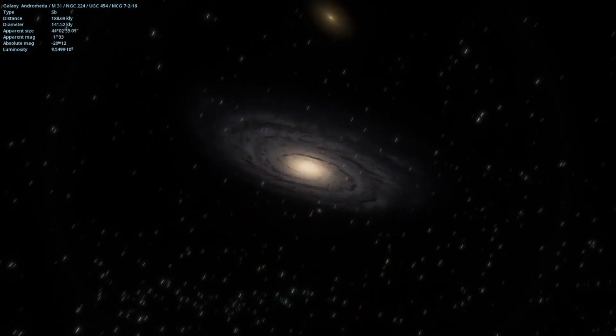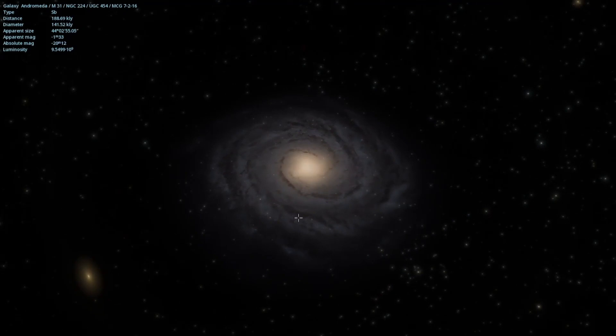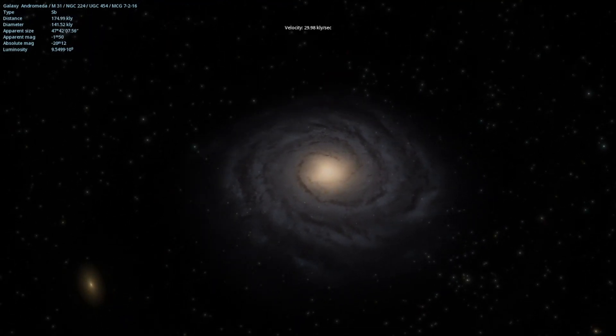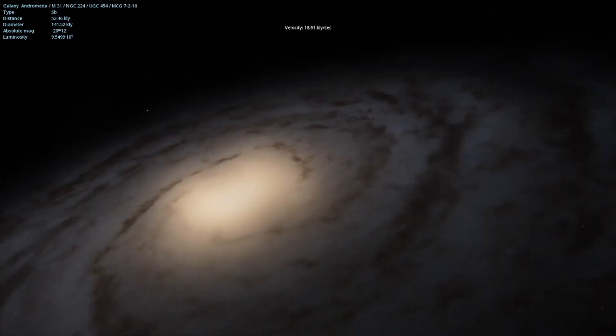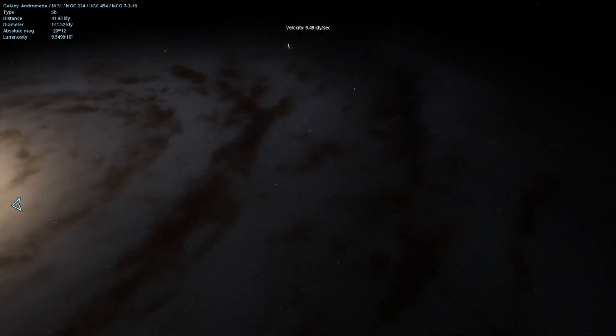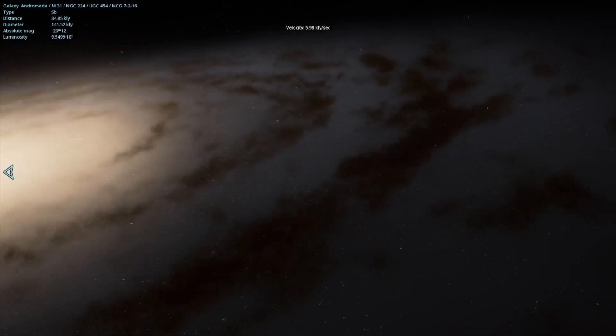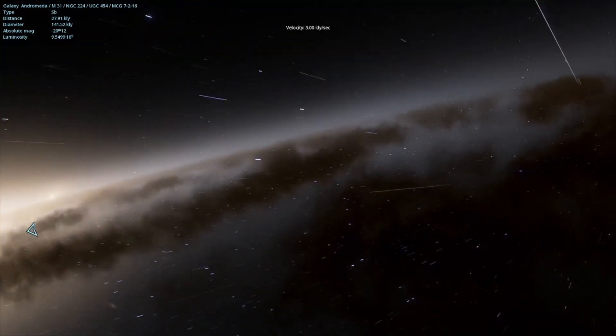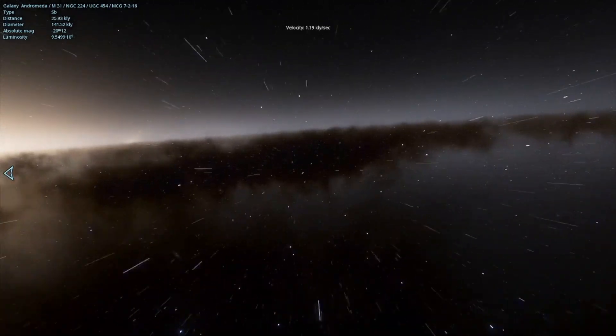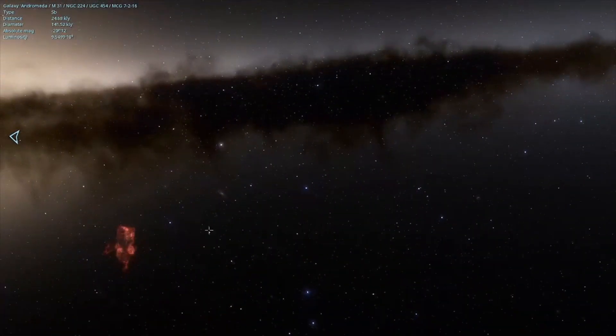For some reason I always seem to find my most favorite planets here in Andromeda Galaxy. I'm not sure if there's different parameters for the planet generation depending on the galaxy, but it almost seems like it. So we're going to travel around here.